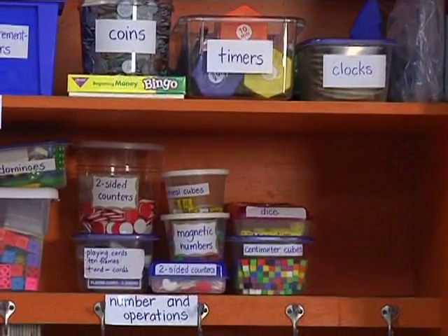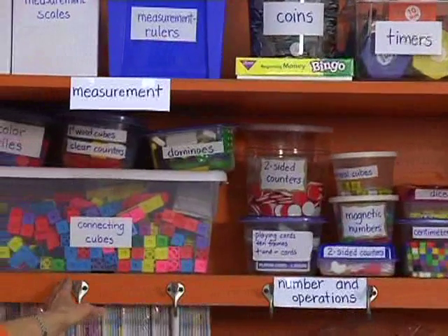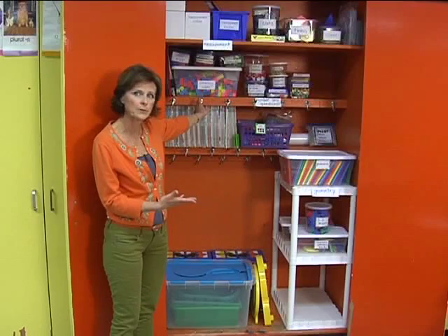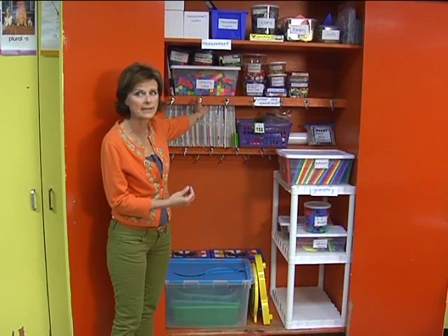We have a shelf for number and operations. What was really helpful is when we organized these materials, we found out what he had and what he needed. I was able to go to the principal and put in a request for some of the really essential things that he needed as a math teacher.